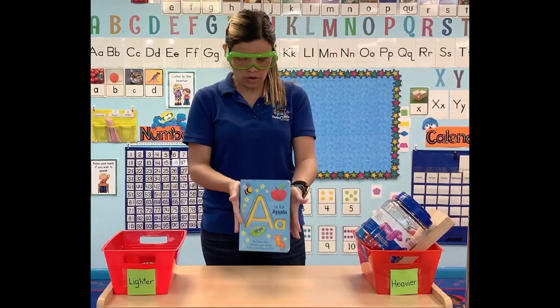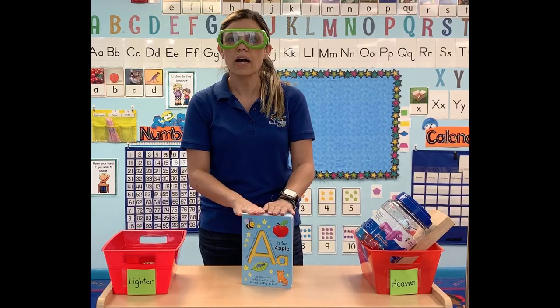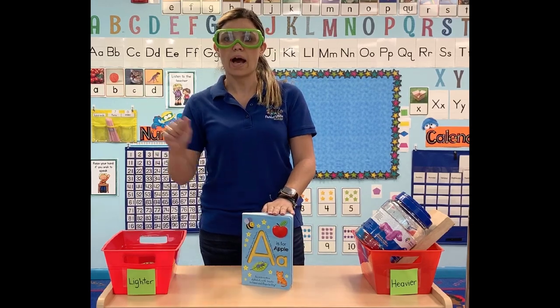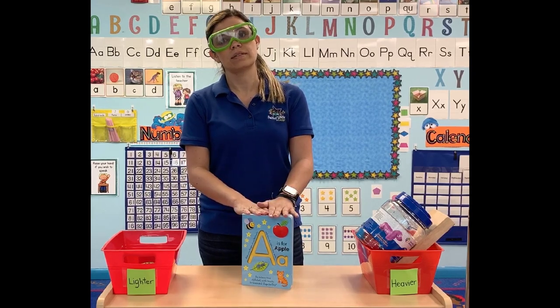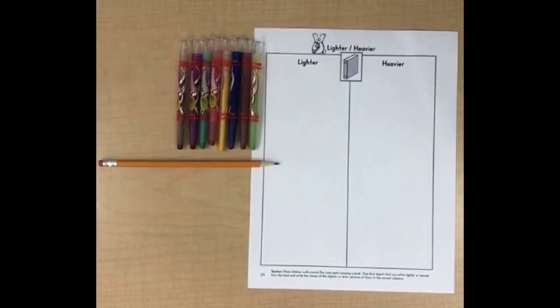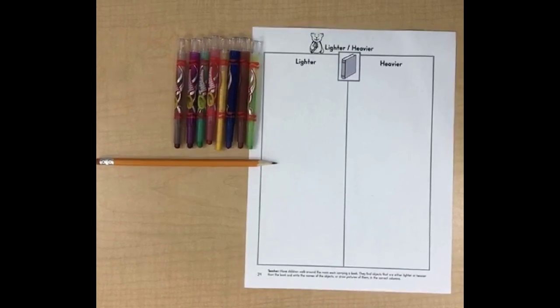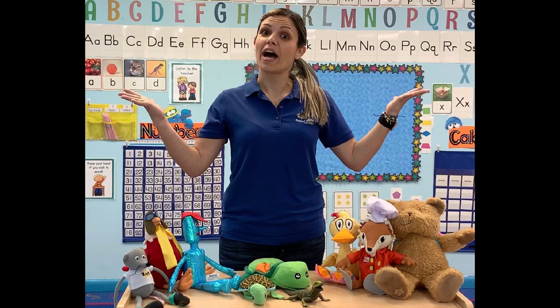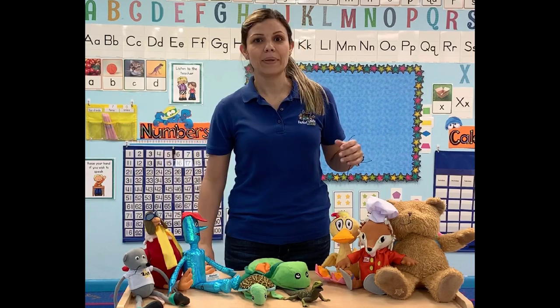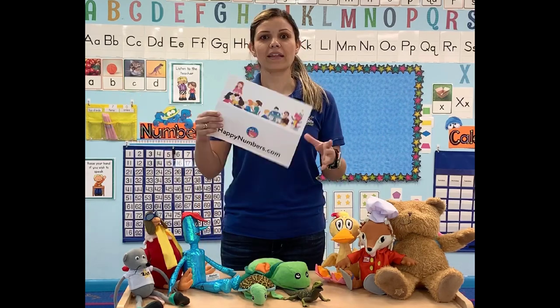Now you can grab a book in your house, find objects around you, and compare your materials. Let's practice lighter and heavier. We hope you had fun today, guys. Please complete your math lessons on happynumbers.com. Bye-bye.